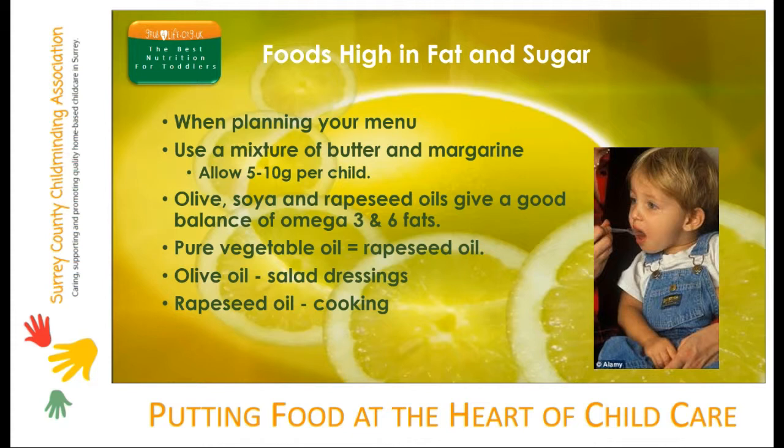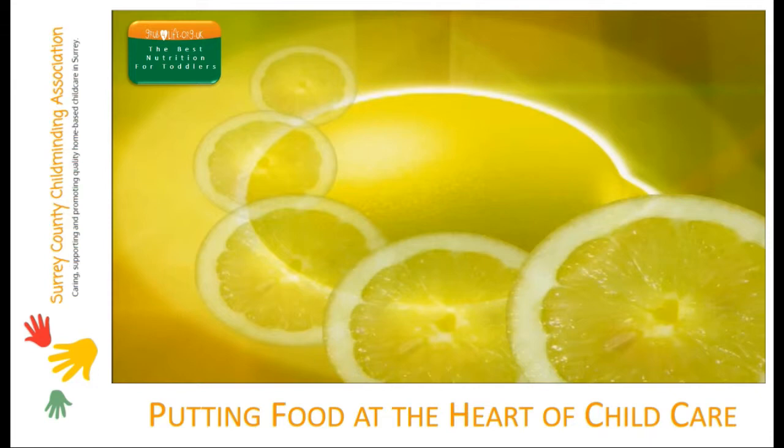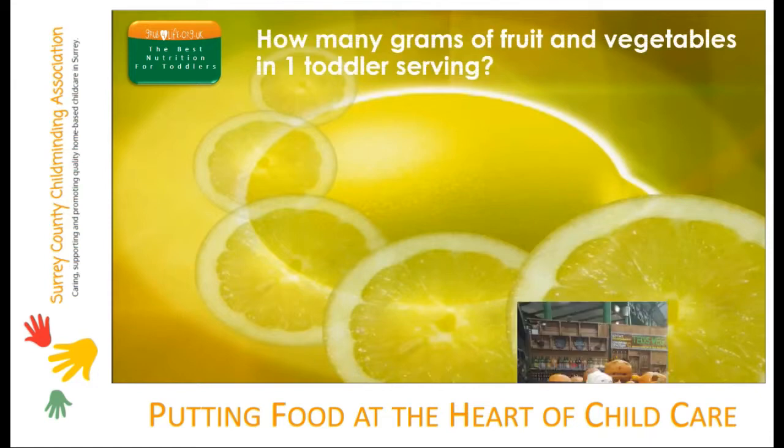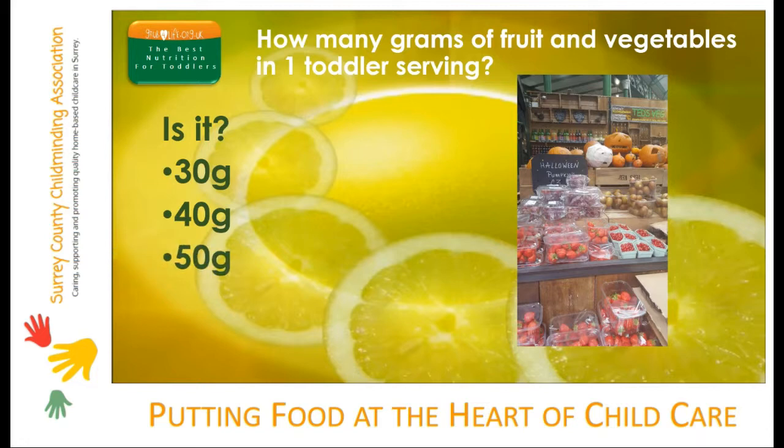OK, let's see what you've remembered. How many grams of fruit and vegetables in one toddler serving? Is it 30 grams, 40 grams or 50 grams? There are 40 grams — half the serving of an adult — in one toddler serving of fruit and veg.